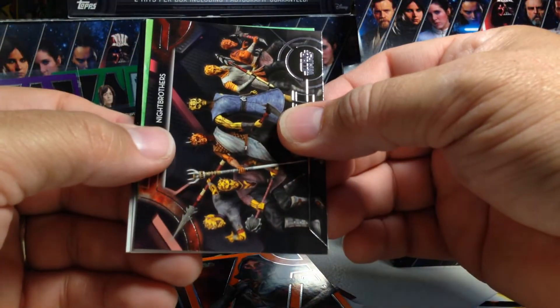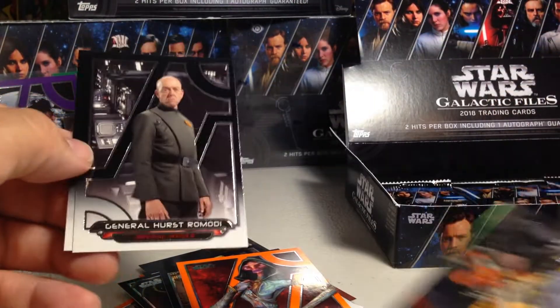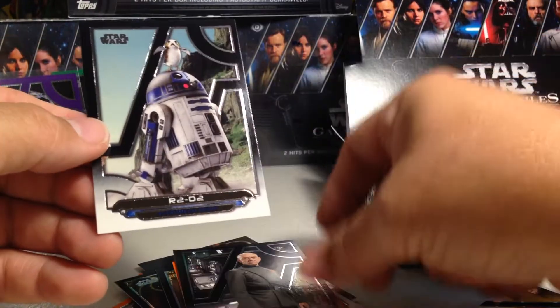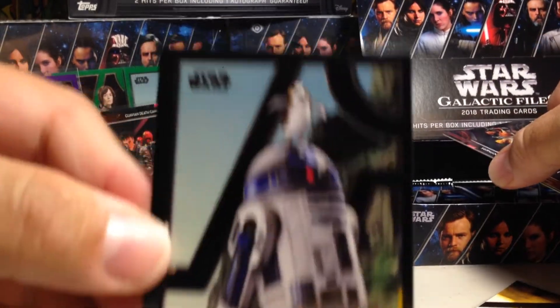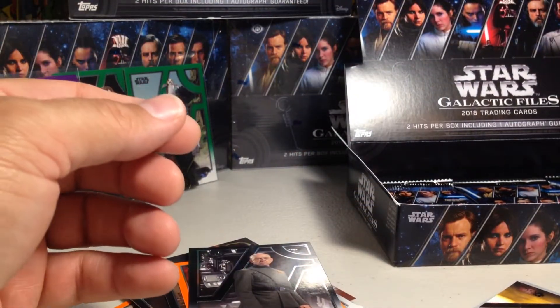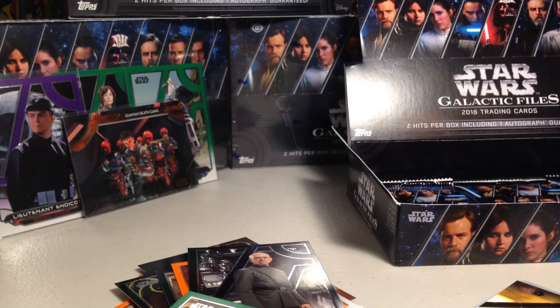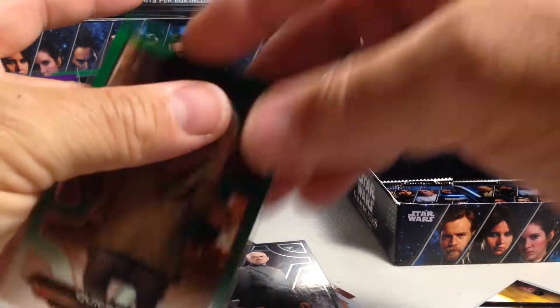Knight Brothers. General Hurst, Ramadi, and R2-D2 with the Porg on his head — I didn't even notice that before, he has a little Porg standing on his head. That must be from Last Jedi. No matter what we get, this is the best box out of the ones I've opened so far. There's a 5th numbered card right there too.